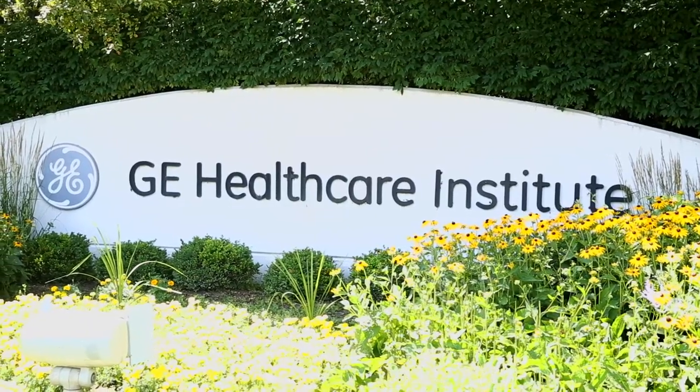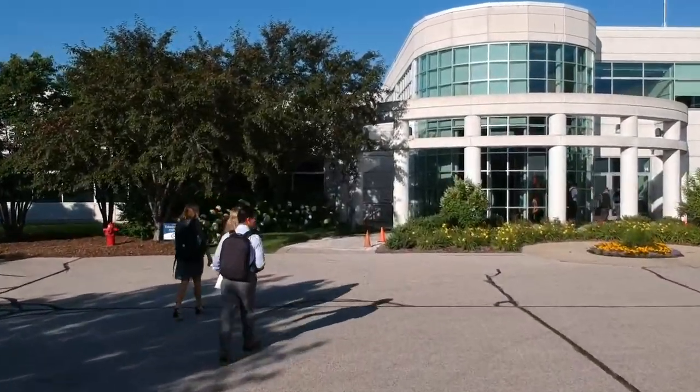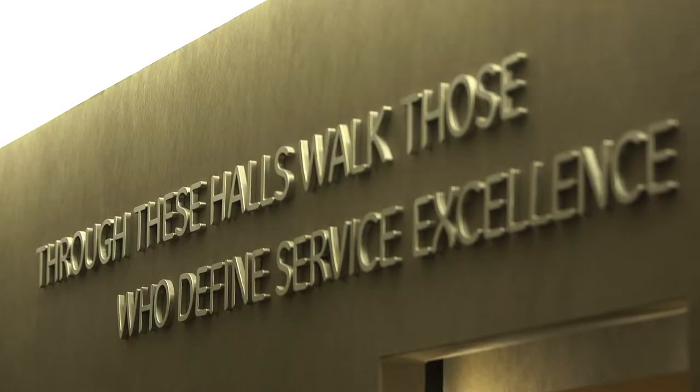The College of Multi-Vendor at GE's Healthcare Institute is dedicated entirely to training our field engineers. We treat it as an academic institution of higher education for our field engineers, and we believe that that makes a difference in the service delivery experience for our customers.